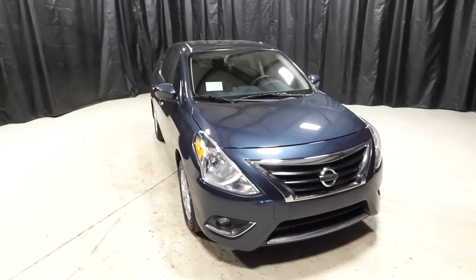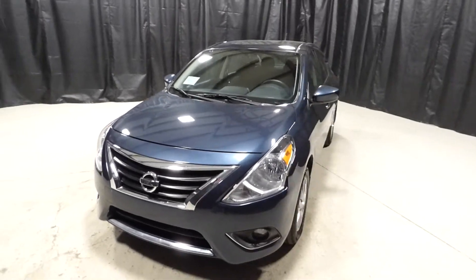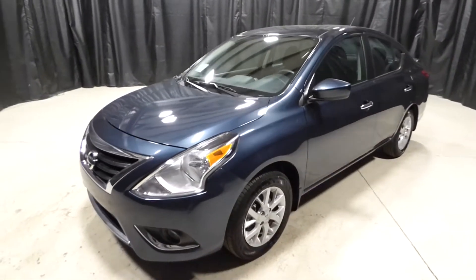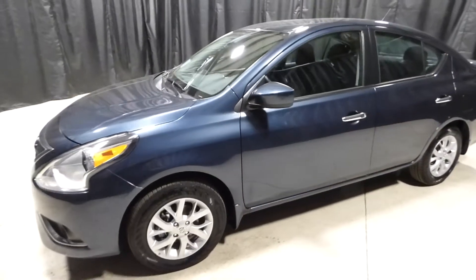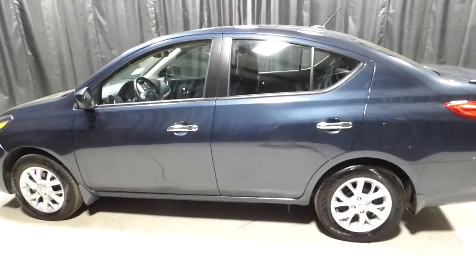This is a 2017 Nissan Versa with 7,000 miles. It has an automatic backup camera, keyless entry, satellite radio, cruise control, power windows and power locks.